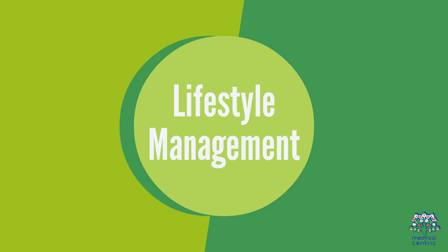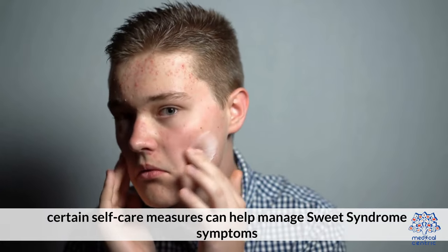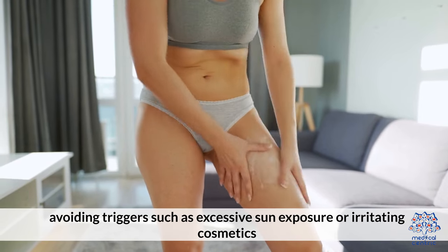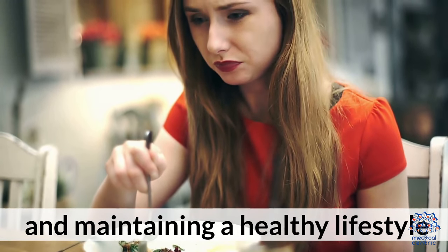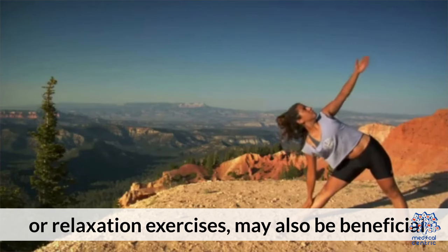Lifestyle Management. In addition to medical treatment, certain self-care measures can help manage sweet syndrome symptoms. These include practicing good skin care, avoiding triggers such as excessive sun exposure or irritating cosmetics, and maintaining a healthy lifestyle. Stress management techniques such as meditation or relaxation exercises may also be beneficial.